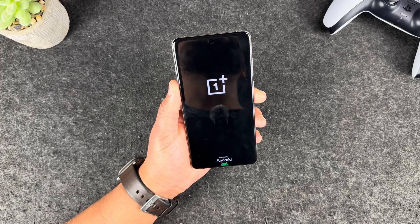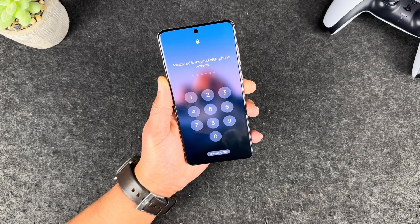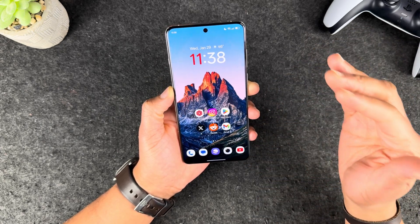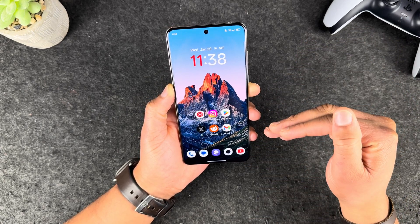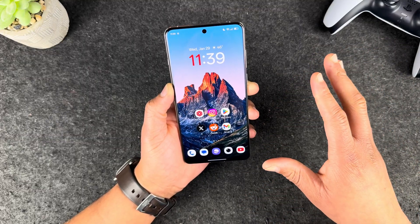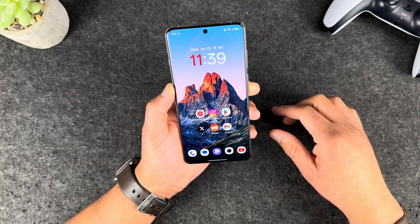While we are rebooting, go ahead and shoot this video a like and subscribe — that way you don't miss any of my OnePlus content. I plan to have a lot of videos on this phone: tips and tutorials, extended reviews, camera reviews, etc. Go ahead and like this video if you appreciate the work I'm doing here.